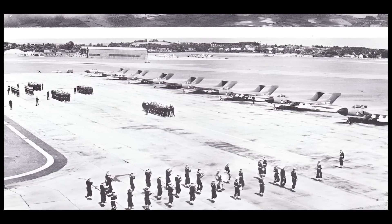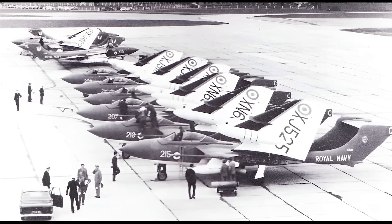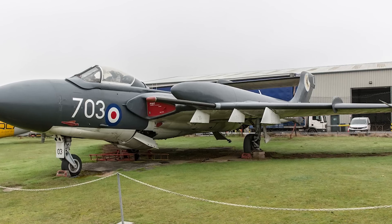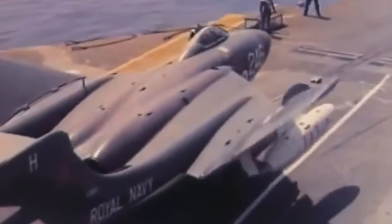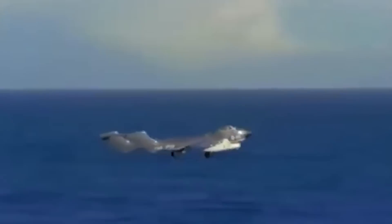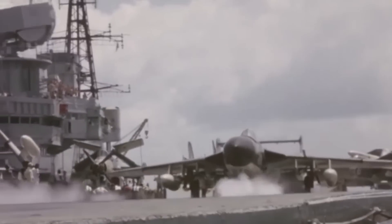The Sea Vixen's retirement in 1972 marked the end of an era for British naval aviation. It was replaced by the McDonnell Douglas Phantom FG-1, signaling a shift towards adopting American aircraft in the Royal Navy. After retirement, several Sea Vixens found new roles as target tugs and in weapons testing. Today, the legacy of the Sea Vixen lives on through preserved examples in museums across the United Kingdom. Its distinctive design and advanced capabilities ensure that the Sea Vixen remains an iconic symbol of British naval aviation history, representing a period of rapid technological advancement and the challenges of adapting jet aircraft to carrier operations.